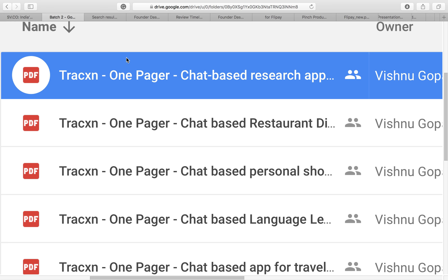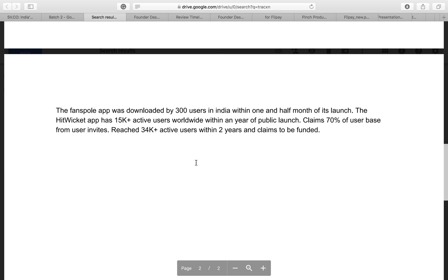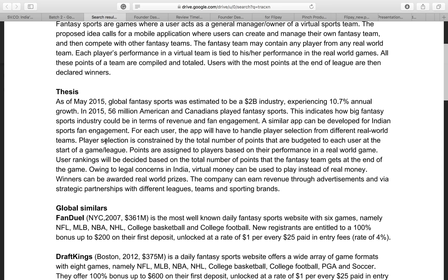For instance, these are the list of ideas — one of them is fantasy sports. This is what a one-pager looks like. It gives you an executive summary: what the idea is all about. Followed by the thesis — why is this idea relevant right now, why does it make sense to build a company solving this problem? It gives you detailed information about what the global industry looks like.